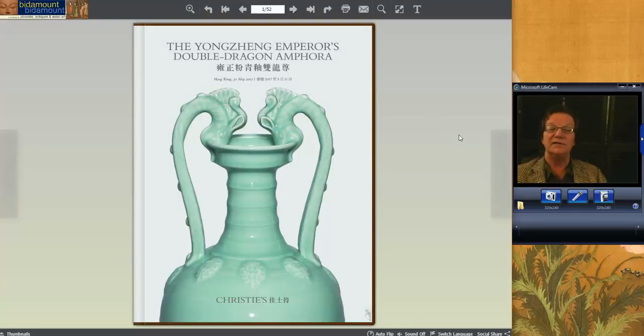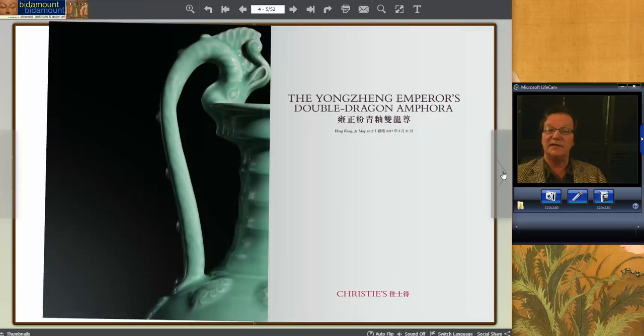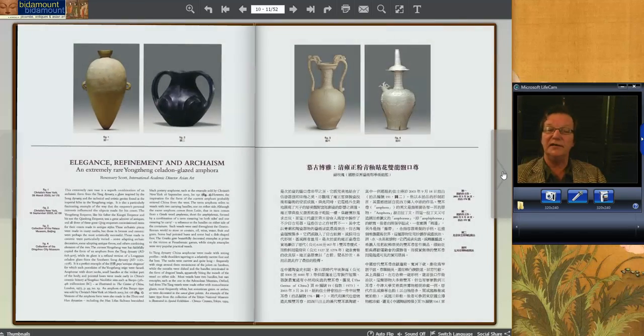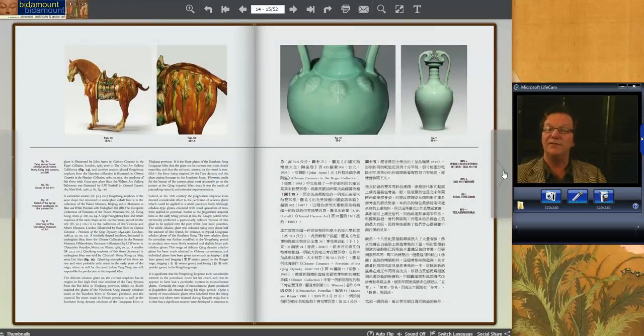Moving along to the Yongshan amphora vase — a double-dragon amphora. An extremely desirable form, and as you can see by the photograph, this thing had amazing color. With celadons, it's always about the color and the glaze, and then the form. This was a fabulous form and a fabulous color.